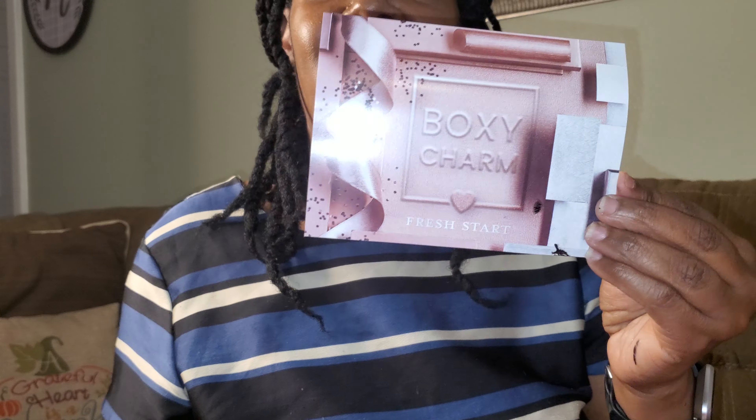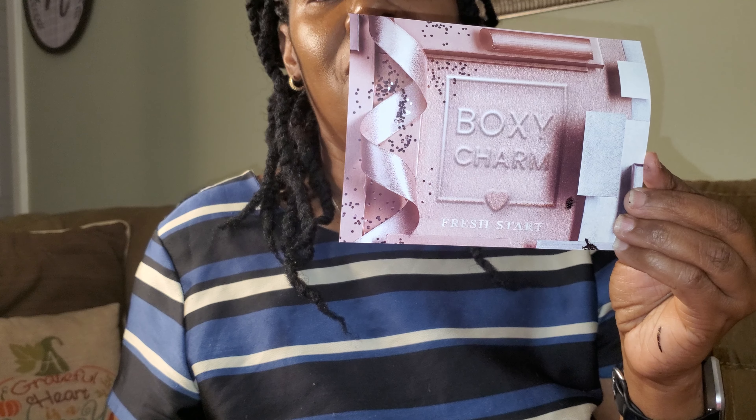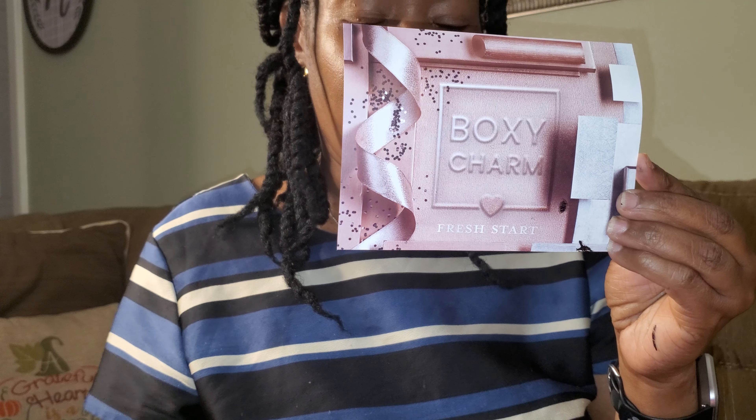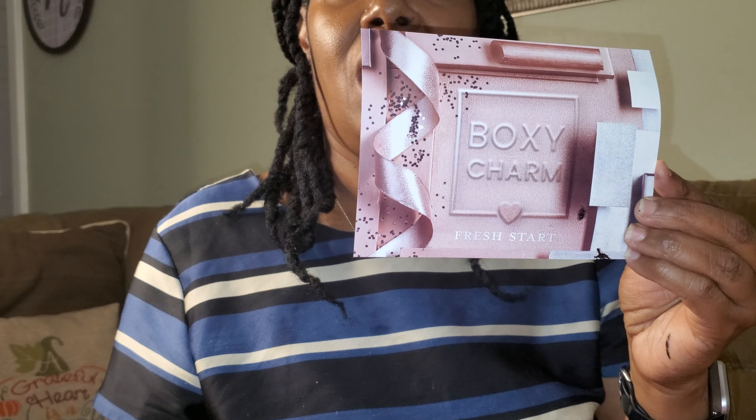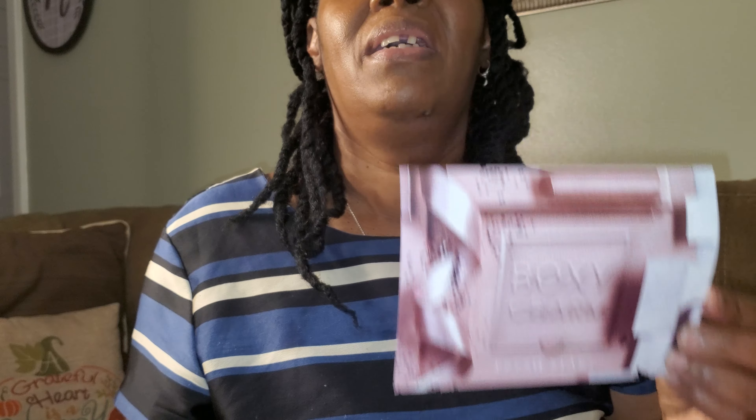And yeah, that was everything I received in my BoxyCharm for the month of January. I'll leave links down below for everything that was featured. Just FYI, this video is not sponsored by BoxyCharm — these are just my thoughts and reviews on the products. Until the next video, bye bye, have a blessed day!